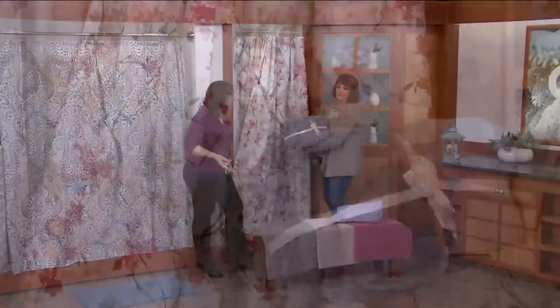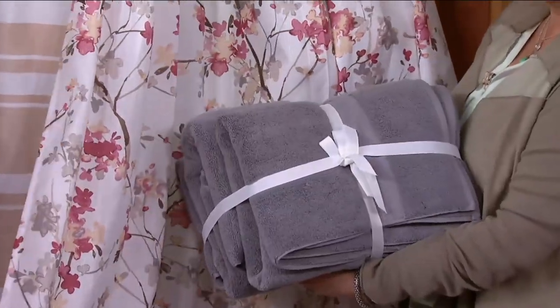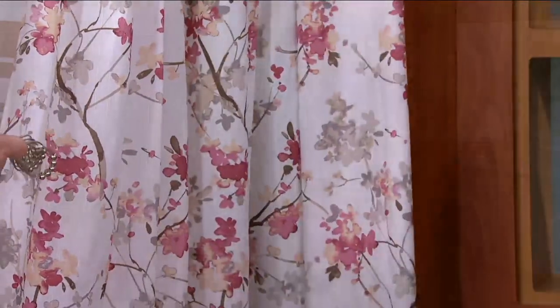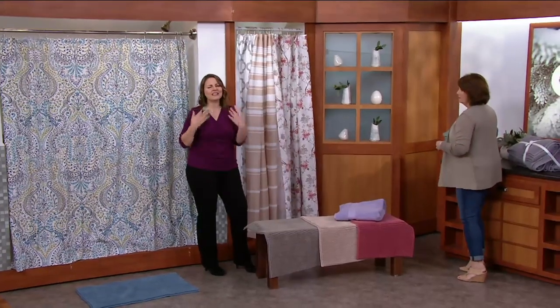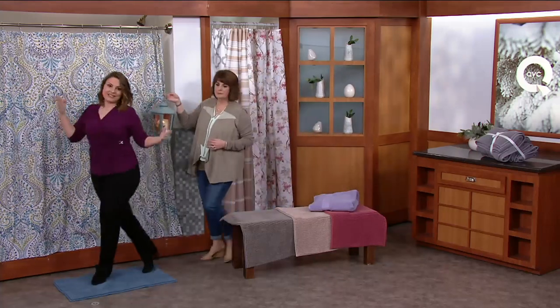Look how perfect that is. This is like — you think about what it takes to paint a room. This is a way to do it without having to paint. You just get that instant color, that instant impact, that instant makeover. So affordable. And I love doing it for the season — so, spring!